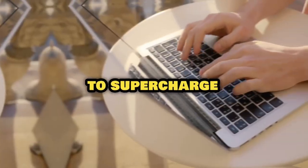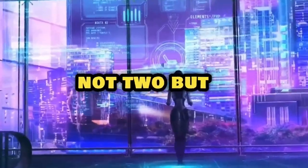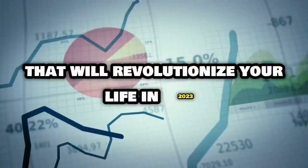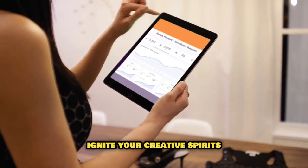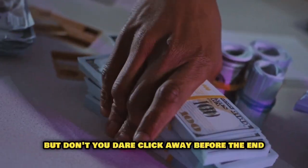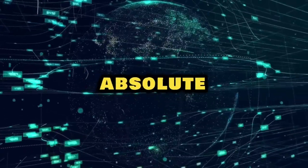Get ready to supercharge your day, because we're about to unveil 7 mind-blowing AI tools that will revolutionize your life in 2023. This arsenal of tech powerhouses will skyrocket your productivity, ignite your creative spirits, and boost your pockets with some extra green. But don't click away before the end, because we've got a top-secret bonus tool waiting in the wings that is an absolute game-changer.